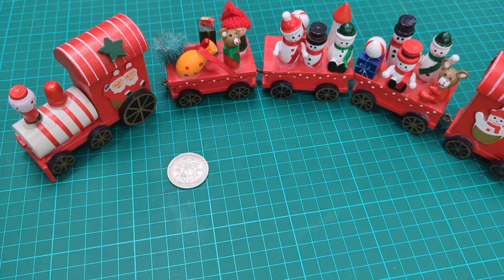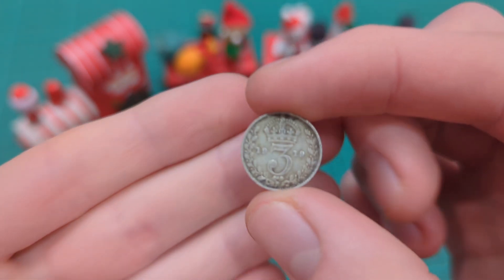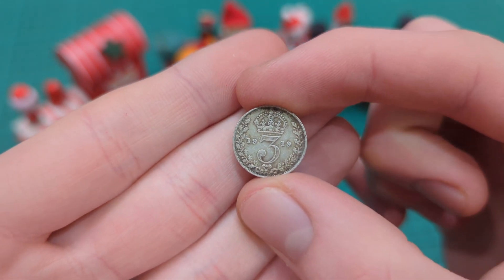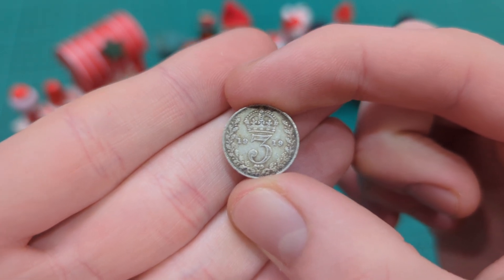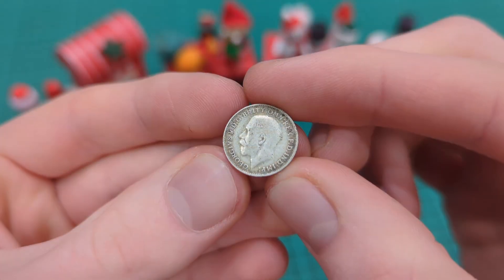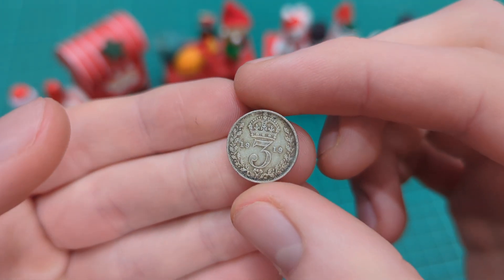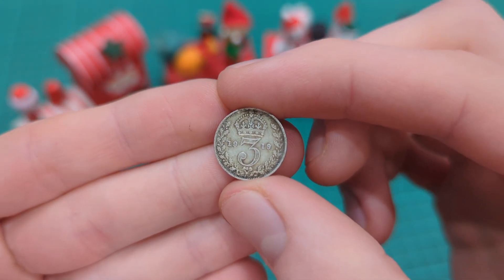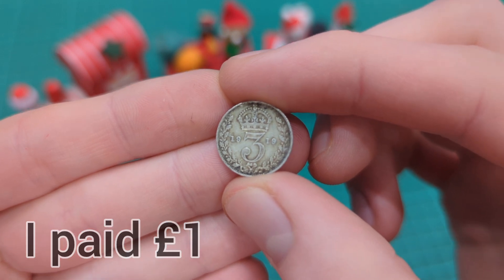Moving on to the British coins that will go into my collection, I'll start with this coin from my local antique shop — not from the charity shop in Hythe, as I just popped in while I was there. This is a 1919 threepence, just a standard threepence featuring the portrait of King George V on the obverse. Nothing special — a high mintage, a common coin, not in brilliant condition — but it is a little bit of silver, and keeping with my rule of buying at least one silver threepence each week to add into my trough of silver.